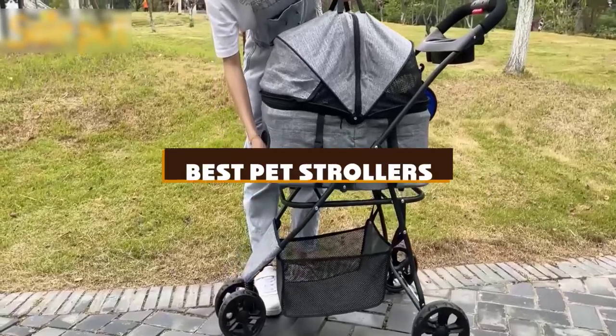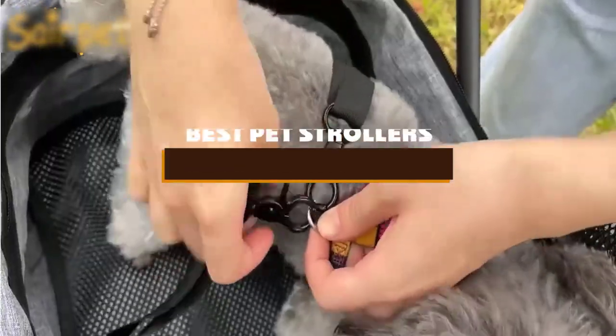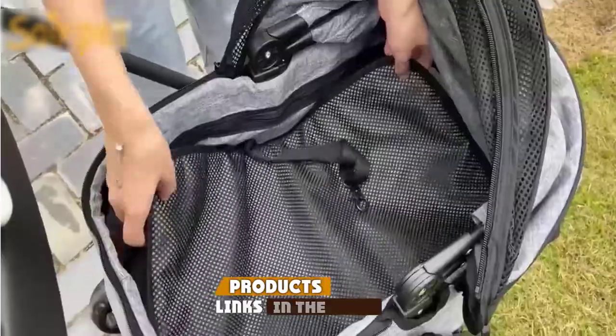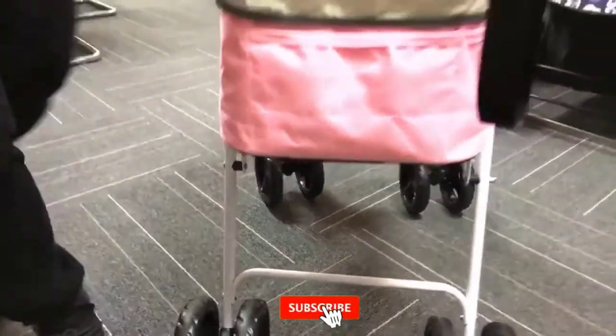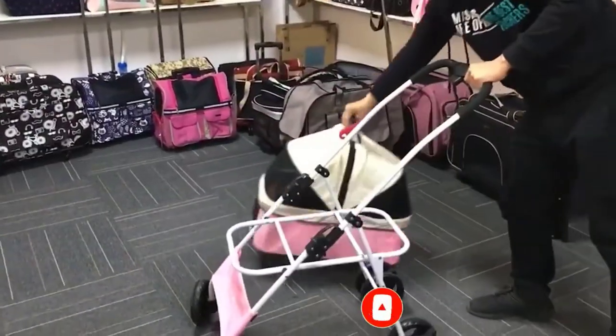If you're looking for the best pet strollers, here's a list you must see. We made this list based on our personal preference and sorted it based on the features, prices, quality, durability, and reputation of the manufacturers and customer feedback. We've also included options for every type of customer. So let's get started.